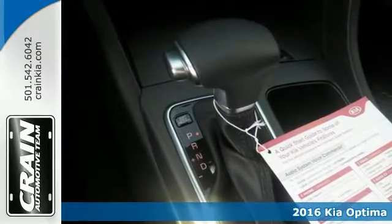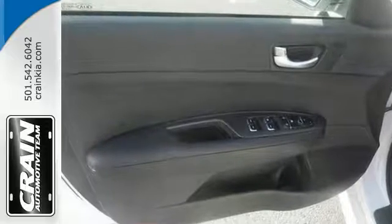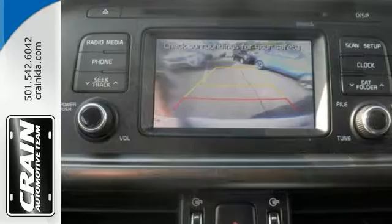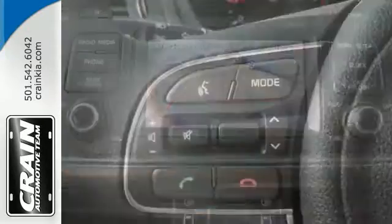It has some great features, too, like 6-speed automatic transmission with Sportronic, a backup camera, and stability control. And it's sure to please with things like steering wheel controls, keyless entry, and cruise control.